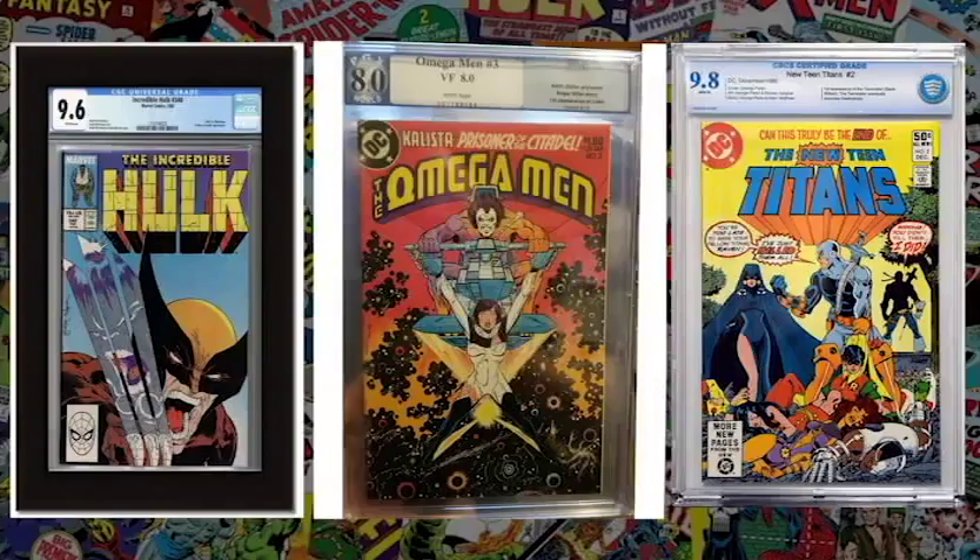CBCS does have something called a 'raw grade' — they do restoration verification and conservation checks like CGC and PGX, but they put the comic in a mylar sleeve with stickers on the back for tamper evidence instead of a hard case. It's a lot less expensive because there's no hard case. The hosts are not very confident purchasing an expensive comic that way. CGC feels more tamper-proof overall since you have to physically break it open.